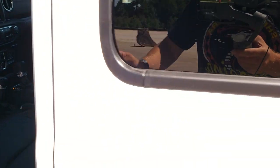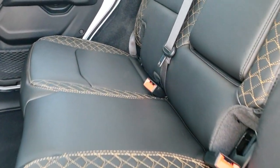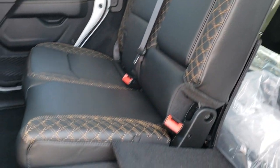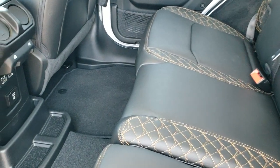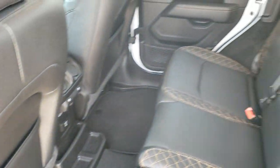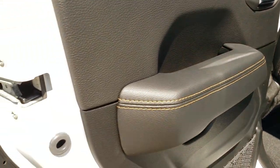The back seats have the same copper stitching as the front seats. They fold down almost completely flat, which is nice if you have to haul extra stuff. You do get a 115 volt, 150 watt plug-in, two USBs, and two USB-Cs back there. These back headrests stay down when the seat is up for better visibility while driving.